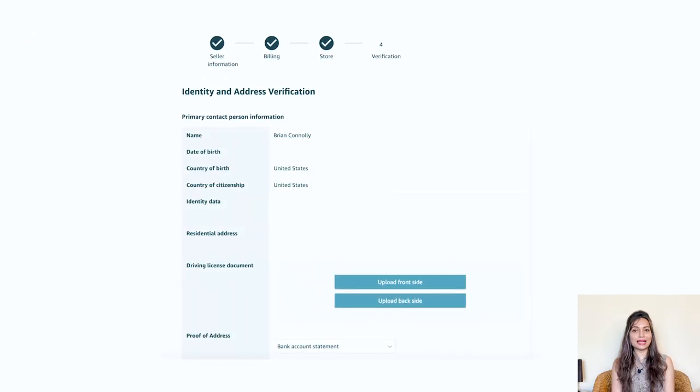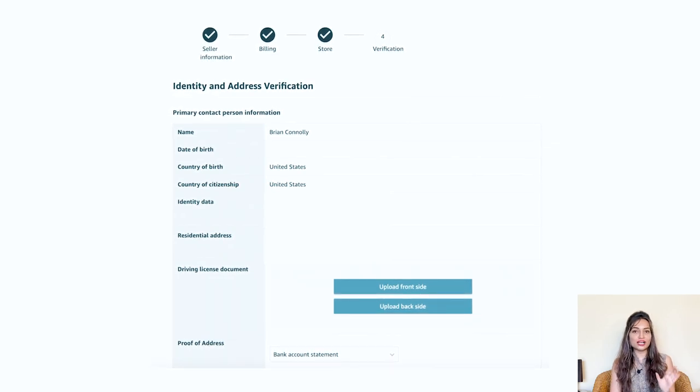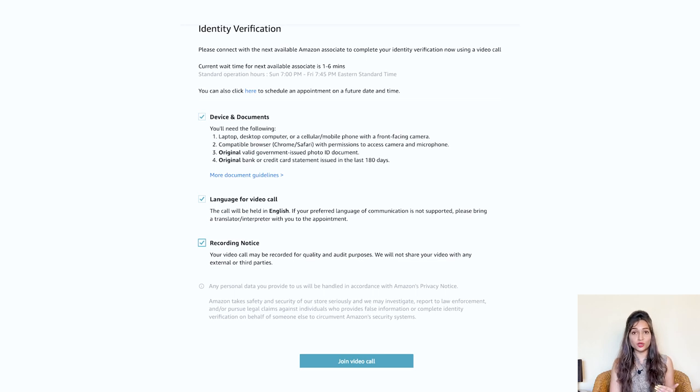Next is identity verification. Amazon will ask you to verify your identity by uploading images of your identification document, such as a driver's license or passport, and a bank statement. Make sure the images are clear and legible. Once you have uploaded the documents, click the submit button. After submitting, the final step is an identity verification via a video call with an Amazon associate. We recommend completing this step as soon as possible. If you are unable to do so at that time, you can schedule an appointment for a future date and time.